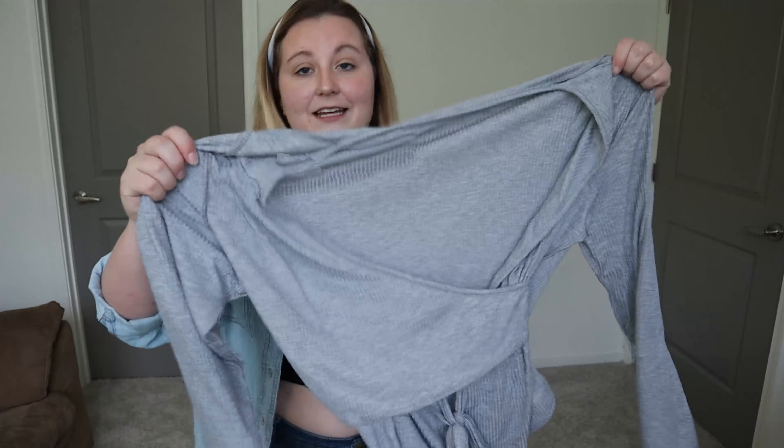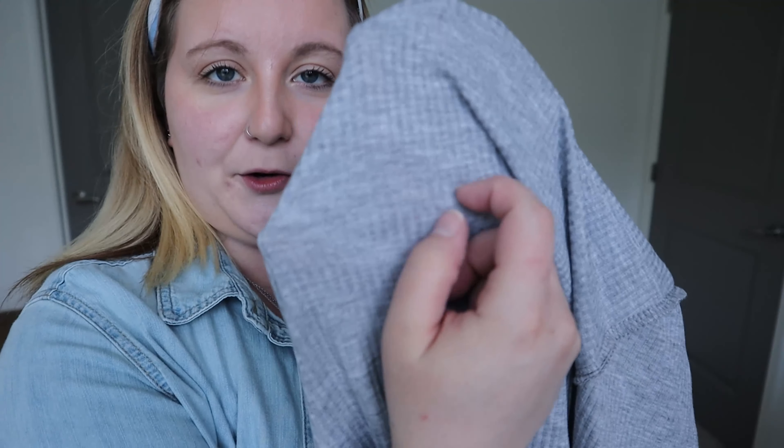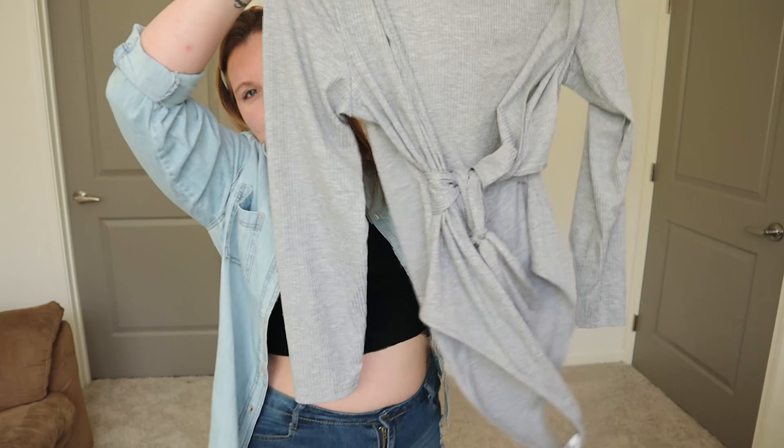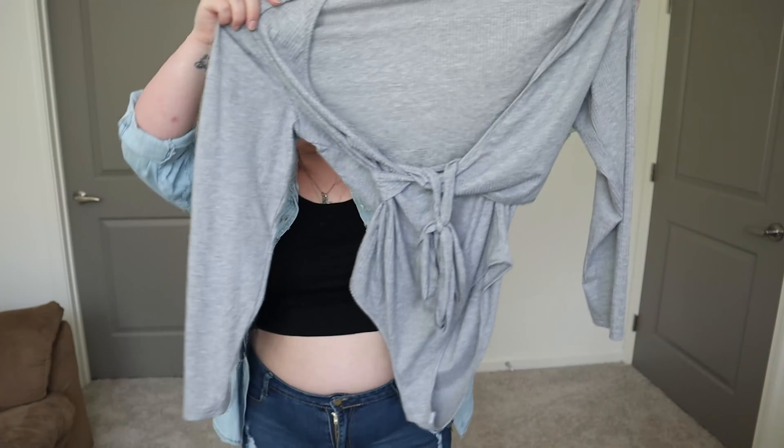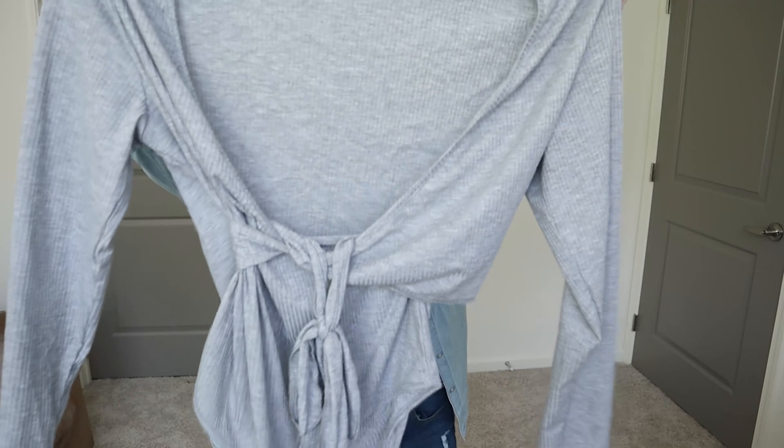So the very first item I have for us today is this really cute gray bodysuit. It is long-sleeved, has this nice little ribbed material, and it ties in the front. It also has this little cropped detail thing. I promise when I try it on it'll make sense. You guys know I love me a good bodysuit — bodysuits are super easy, all you have to do is slap them on, put on some high-waisted pants or shorts, and you are done.